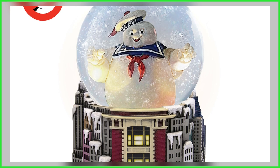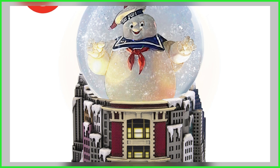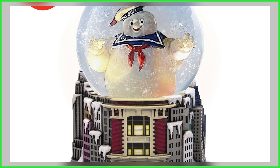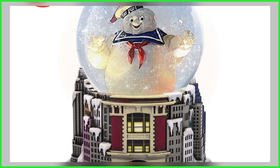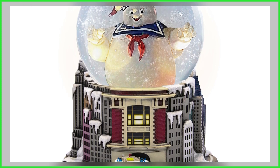I don't know about you, but this one I'm diggin'. I love the fact that the glitter is marshmallow, making it perfect for all seasons, but at the same time it does look like snow, so it makes for a perfect Christmas holiday themed snow globe — or glitter globe, whatever you want to call it.